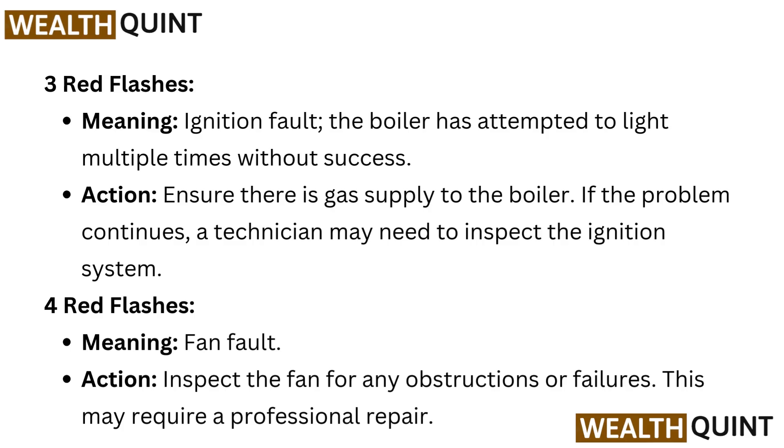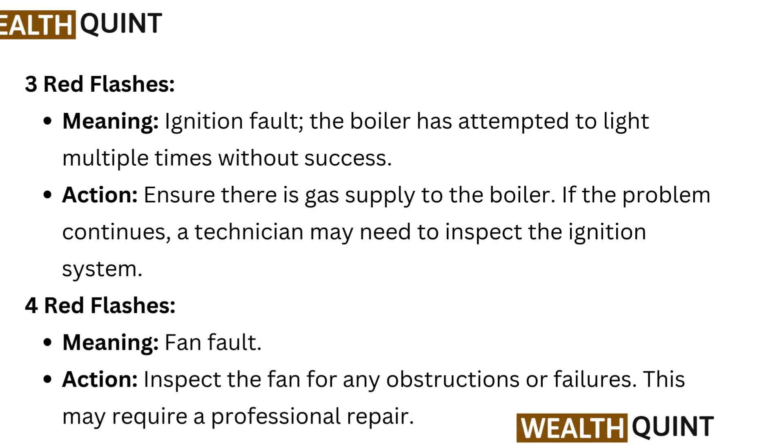Four red flashes meaning: fan fault. Action: inspect the fan for any obstructions or failures. This may require a professional repair.